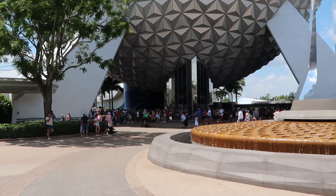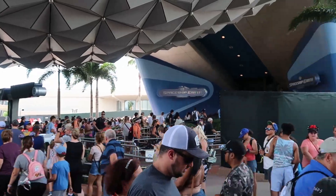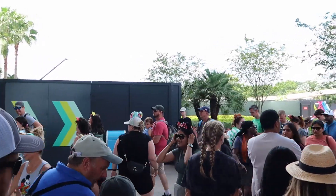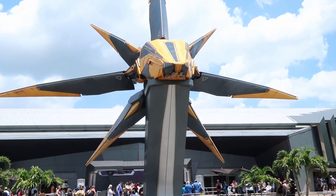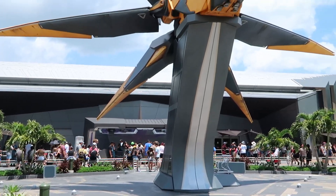I'm also excited to check out the crowd levels. The posted wait time for Spaceship Earth is currently only 30 minutes. I love being under here because it's so breezy even on a hot day. I just dropped Luke, Brandy, and Matthew off for their Guardians of the Galaxy reservations, and now we're heading over to the Creation Shop.